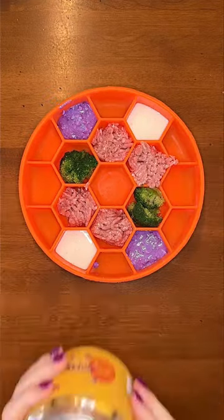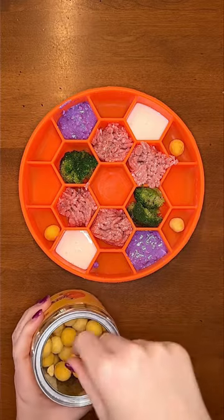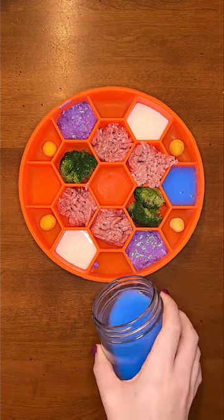For extra protein and other nutrients, I'm giving him freeze-dried quail egg yolks. These always remind me of cheese puffs. Then I'm giving him some extra hydration with raw goat milk mixed together with blue spirulina powder.